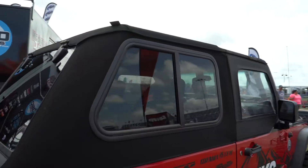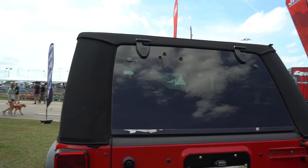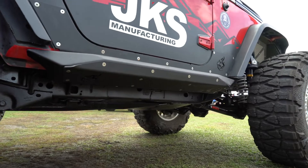We've got the Bestop Trek Top Pro on there right now. I love that top because you get the hard-sided windows and everything. Just a really, really cool Jeep. It's been in our fleet for a long time — it's never going anywhere. We just love this thing, so check it out.